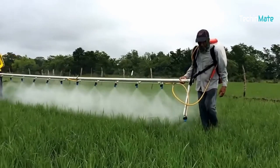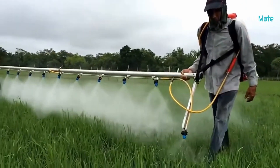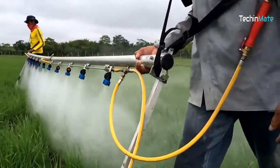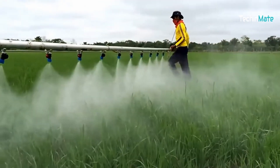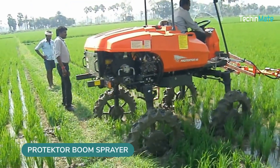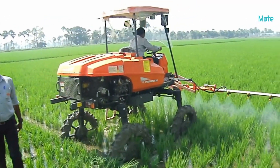You don't always need expensive machines to spray large areas at once. A bit of cardio and this tool will get the job done. And if you don't need cardio, this boom sprayer can work just fine even on swampy fields.